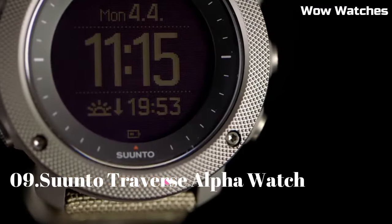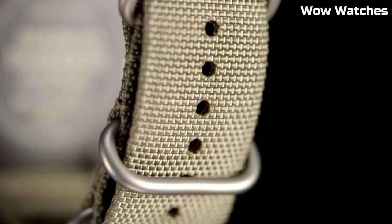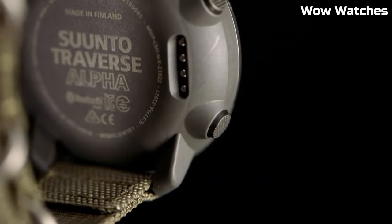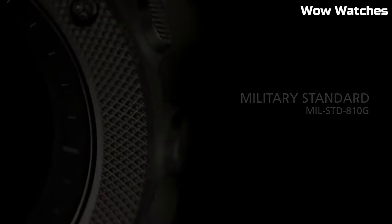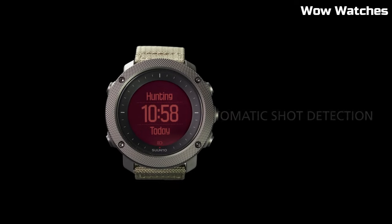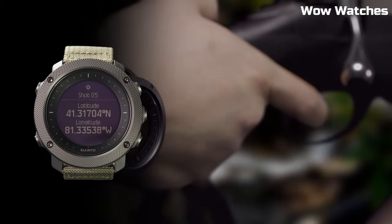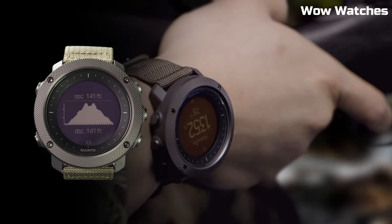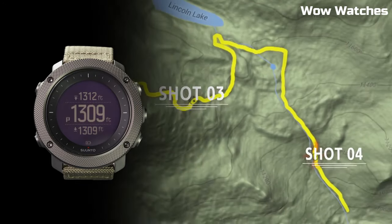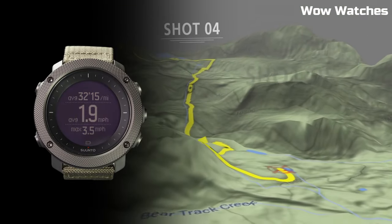Number 9: Suunto Traverse Alpha Watch. Composite case with a textile bracelet. Fixed stainless steel bezel. Digital dial. Quartz movement. Scratch-resistant sapphire crystal. Case size: 50 millimeters. Case thickness: 15 millimeters. Water resistant at 100 meters.